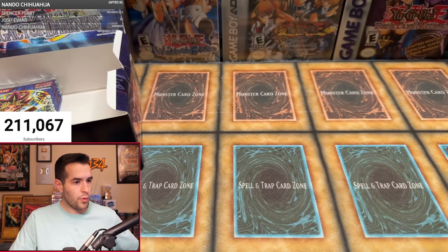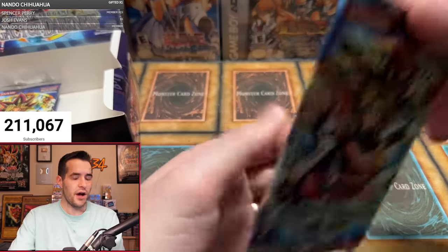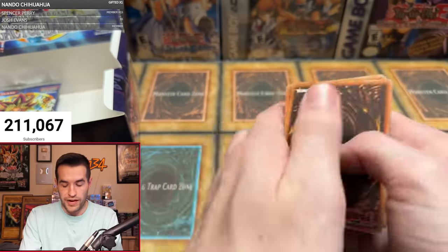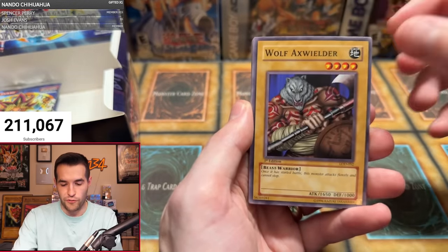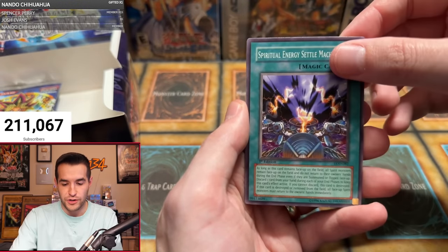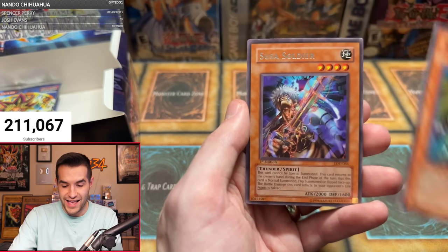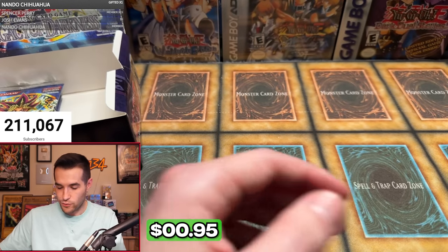We have one more one-pack magic — Kaiwon S with one pack. Hit that like button for luck. Can he one-pack-magic an Injection Fairy Lily? Robo Yaru, Fiend Comedian, Wolf Axe Wielder, Secrets of the Bandit, Spirit Ryu, Spiritual Energy Settle Machine, Super Robo Lady, Troop Dragon — and it's a Sousa Soldier, first time seeing that one. Just a rare. Kaiwon, thanks for being in it — you'll get a bonus foil.